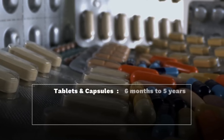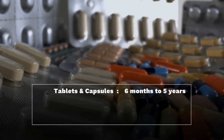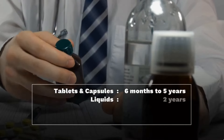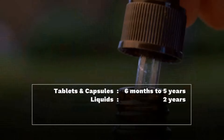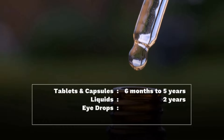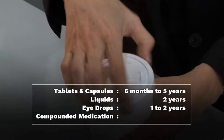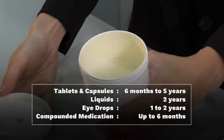What is the general shelf life for medication? It can be as short as six months up to as long as five years. For liquid dosage forms, it's usually an average of two years. For eye drops, it can be one to two years to expiry. And compounded ones can be up to six months or so.